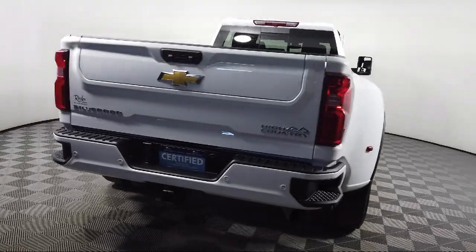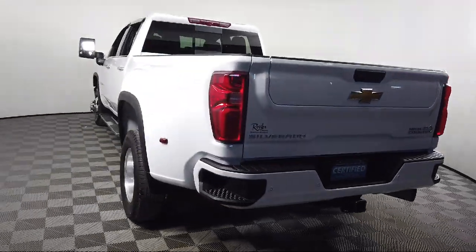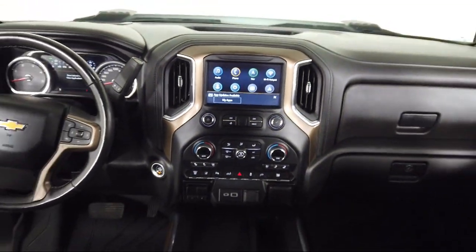It also features OnStar and Chevrolet connected services capable, front LED fog lamps, cross traffic alert, 10-way power passenger seat adjuster with lumbar, wireless phone projection, and has less than 25,000 miles on the odometer.